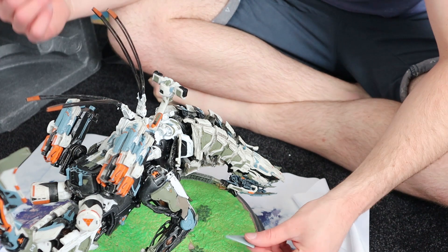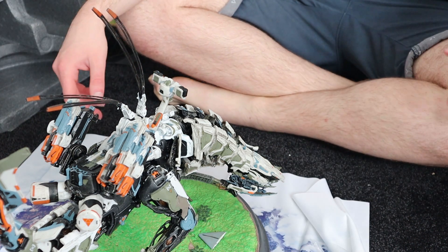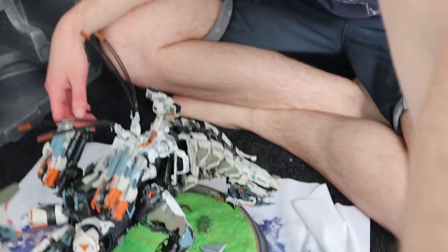If seeing this doesn't make you want to play the game, I don't know what will. Cheers for unpacking this with me — this has been amazing. I love this thing so much. I'll have to find space to put it now. Anyways, I'll see you guys in the future. Stay nerdy, have a good one.